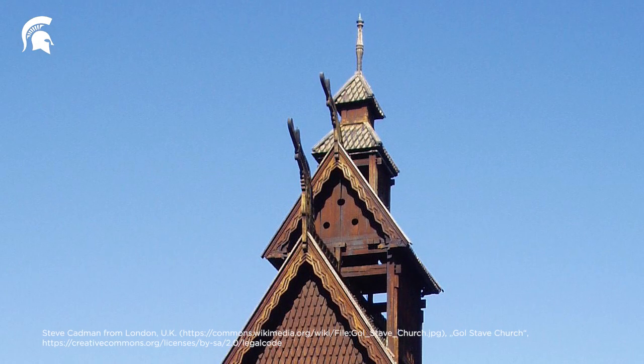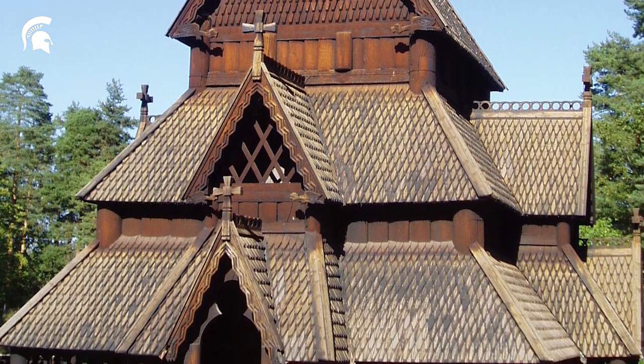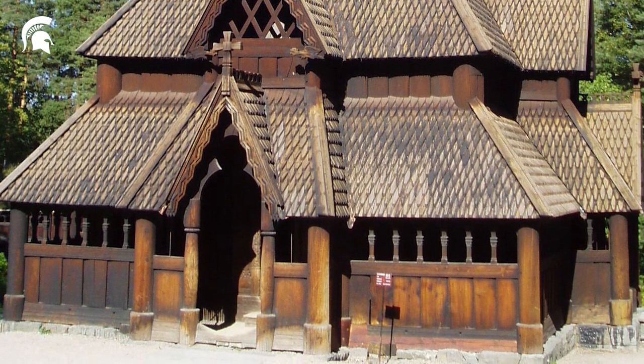In fact, in Northern Europe, particularly Scandinavia, there are dozens of stave churches which were built with solid sawn timbers and have lasted, in some cases, for more than 700 years.